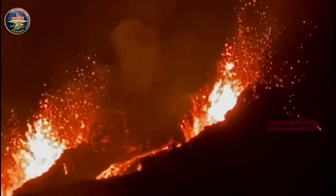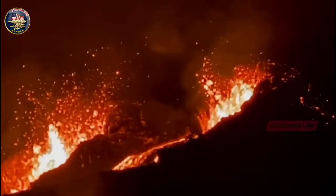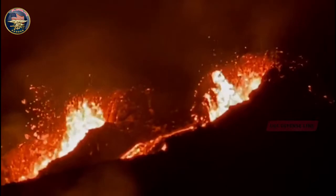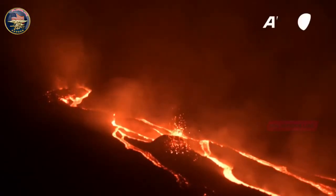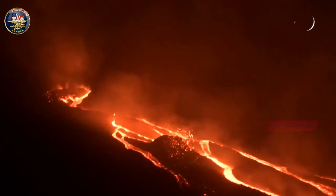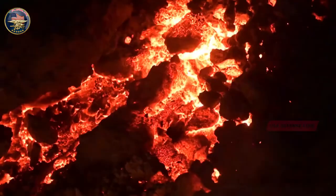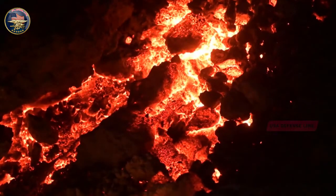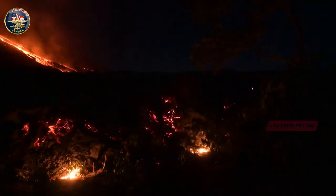Nearly two weeks since its initial eruption, the Fagradalsfjall volcano on Iceland's Reykjanes Peninsula continues to be active. The gentle nature of the lava flows so far and the volcano's proximity to the city of Reykjavík have allowed many hikers to make the trip to the site and witness the event up close. Here, a handful of recent images of visitors to Iceland's newest volcano.